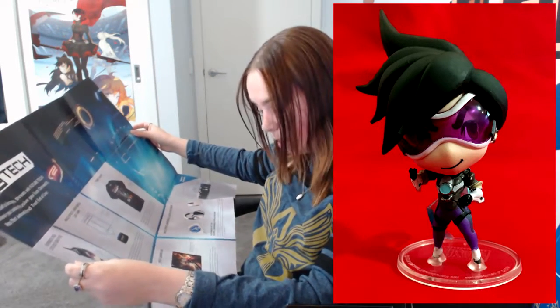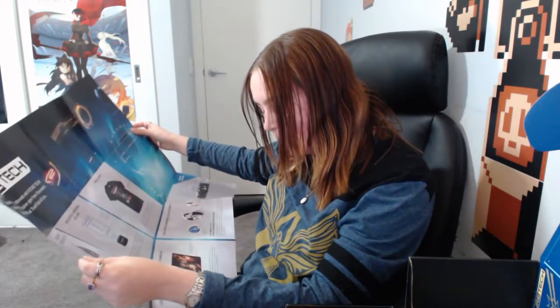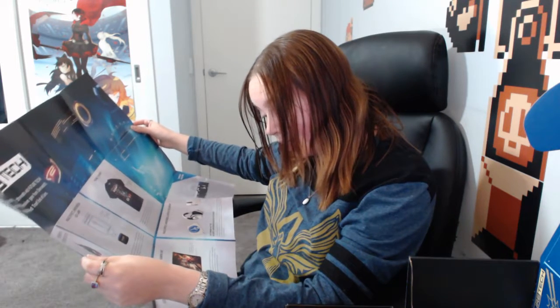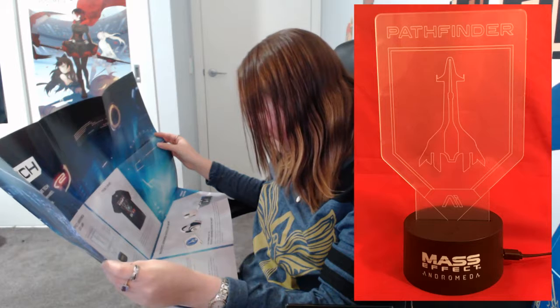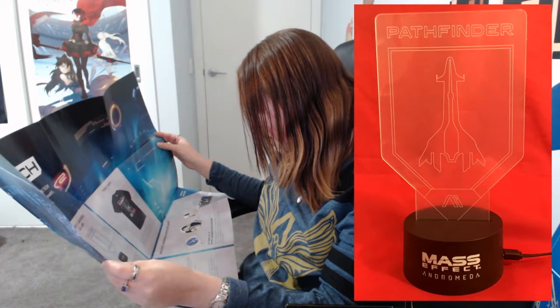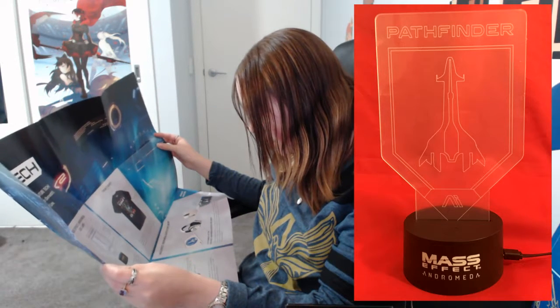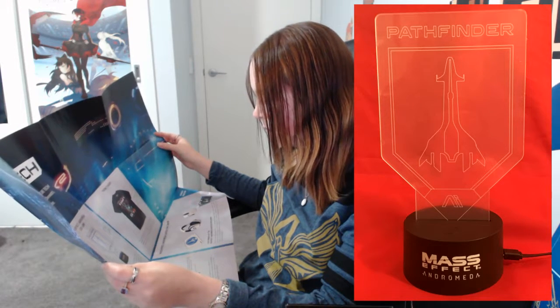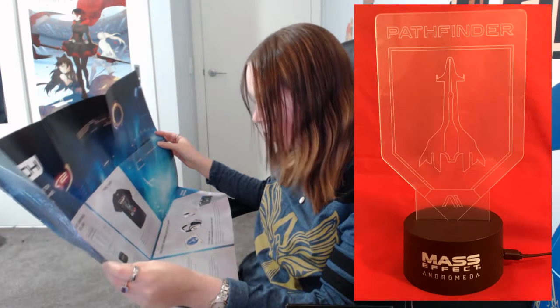They worked directly with Blizzard to bring this exclusive variant figure featuring the purple Tracer skin. The team even put together incredible window box packaging. With Overwatch's one-year anniversary coming up, there might be another exclusive next month. For the Mass Effect Andromeda LED lamp: Pathfinder leads Ryder's team to explore new worlds and engage with inhabitants friendly or hostile. Mass Effect Andromeda was hitting shelves that March, and they teamed up with BioWare to create this exclusive lamp from the Mass Effect universe.